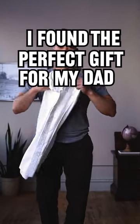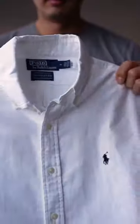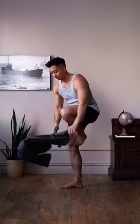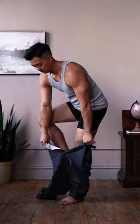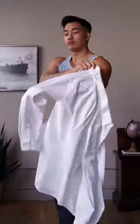I found the perfect gift for my dad this holiday season. This is Bloomingdale's 150th Anniversary Limited Edition Polo Oxford Shirt. Bloomingdale's is currently celebrating their anniversary where their favorite designers created limited exclusive pieces in their signature black and white colorway.